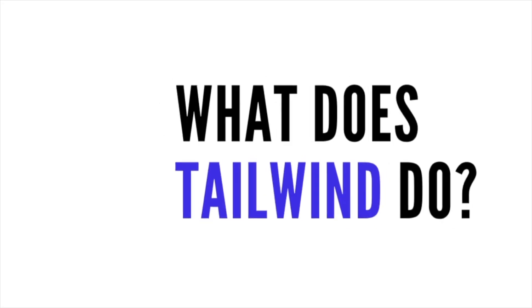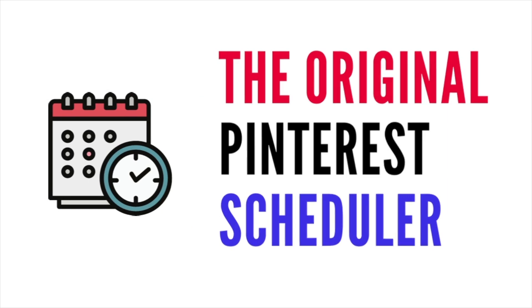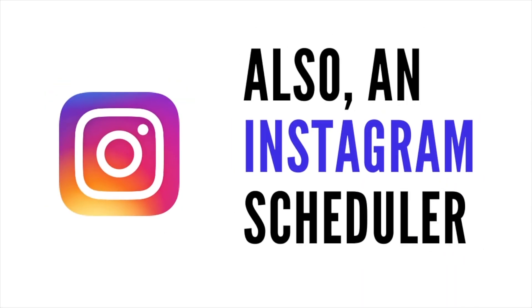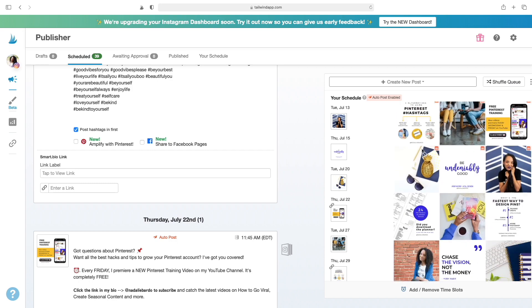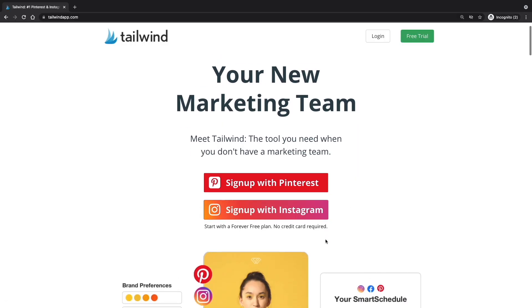There are so many benefits to using the Tailwind scheduler to help you grow your Pinterest account with ease. Let's talk about the features of Tailwind, because you're probably wondering: what does Tailwind do and how do you use it? Tailwind is the original Pinterest scheduler, which is why it is most optimized and gives you the best experience for Pinterest. It is also an amazing Instagram scheduler. You can log in with your Instagram or Pinterest account without entering any payment information — it's safe, as Tailwind is a preferred partner of Pinterest.